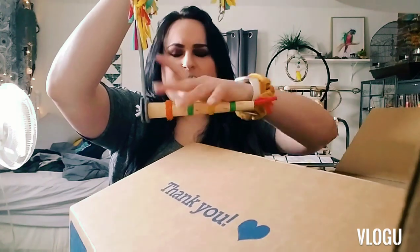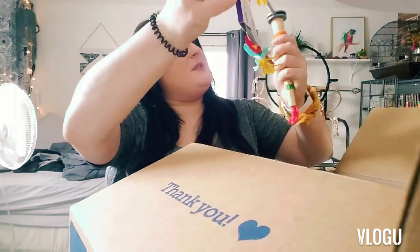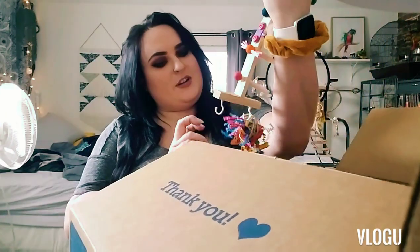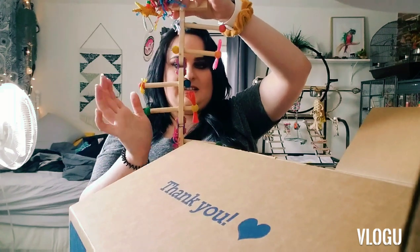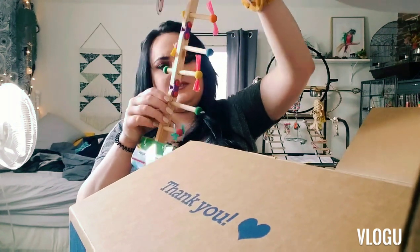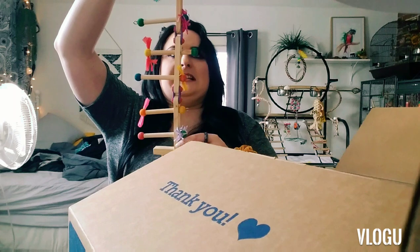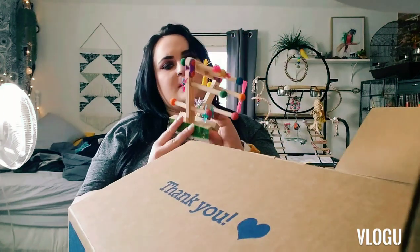I got this little forage and play swing for Vegas — not a ladder, it's a swing so he can swing on it, but it also has all this stuff he can chew on. I can hang a little bell toy or something on it. I thought it would be a really fun swing for him. I also got this other little forage and play ladder — it has little things they can push out and chew on, a little bell, and little hooks you can hang toys and stuff off of.